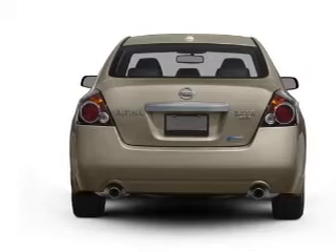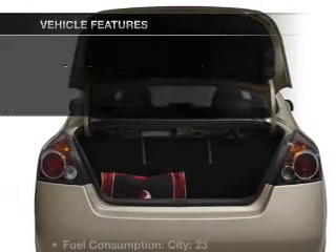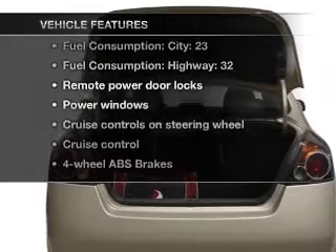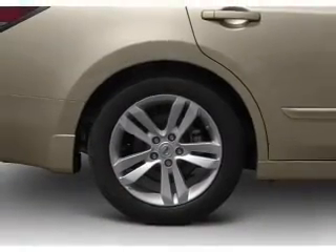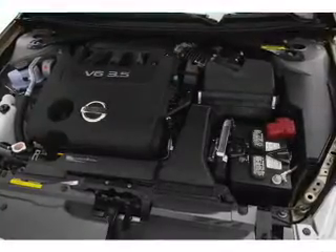Stand out from the crowd with premium wheels. Brake safely with the Anti-Lock Braking System. Plus enjoy these notable features that are included in this vehicle: air conditioning, power door locks, power windows, power steering, cruise control, and power mirrors.